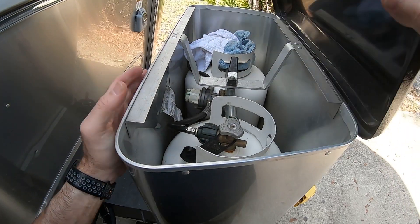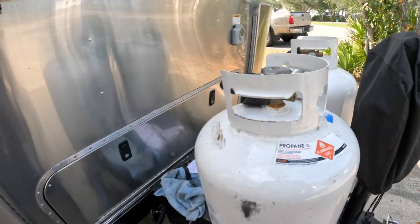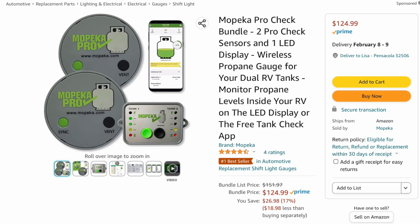Why is this important? If you've ever been out camping in the middle of the night and the heater went off, it's probably because you ran out of propane. There's nothing worse than having to get up in the middle of the night and either switch propane tanks or, if you're out altogether, having to wait till the next day. At about $125 for a pair, I think it's a great investment that makes life easier.